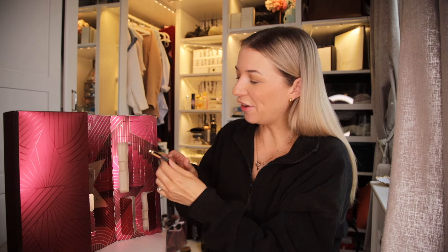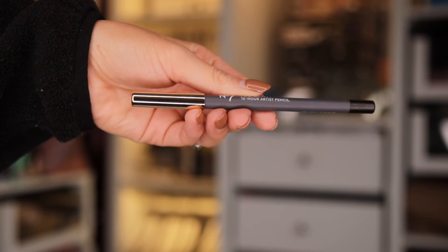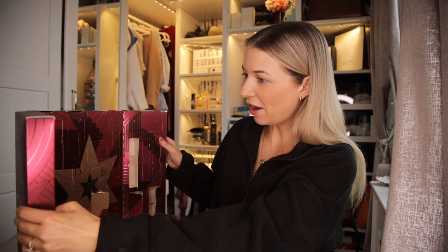Day number 3. Up next we have the Lift and Luminate Triple Action Primer. This is meant to give you instantly lifted and brighter looking skin. What I love about this product is that when you apply it to your skin and wear makeup on top, it just makes your makeup last for longer and makes your skin look a little bit more flawless. Hopefully we've got a bit of makeup in here.